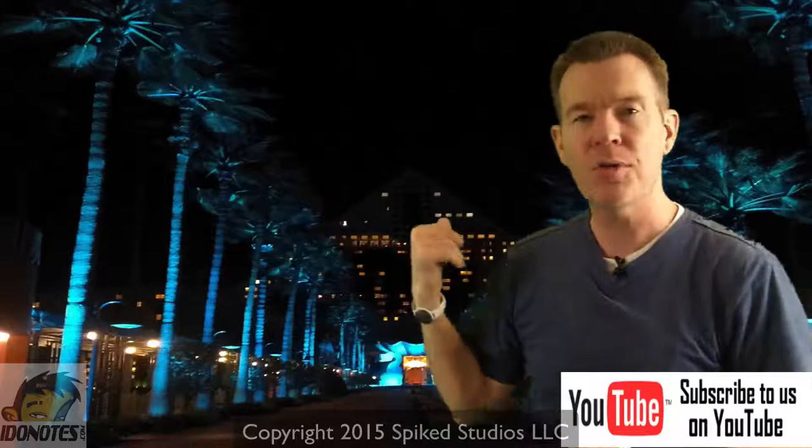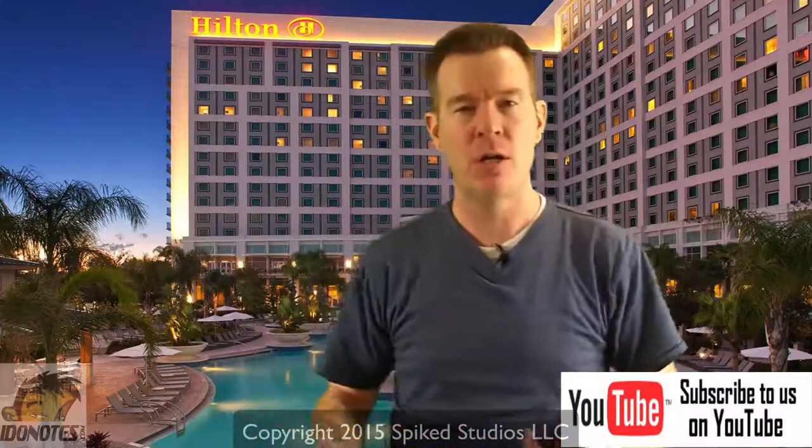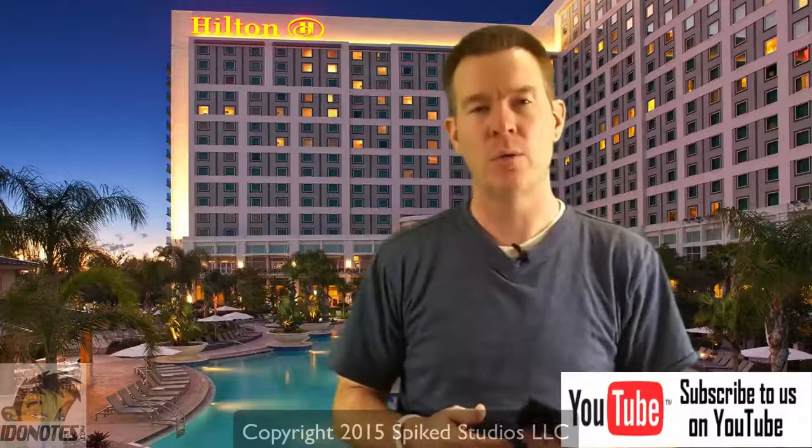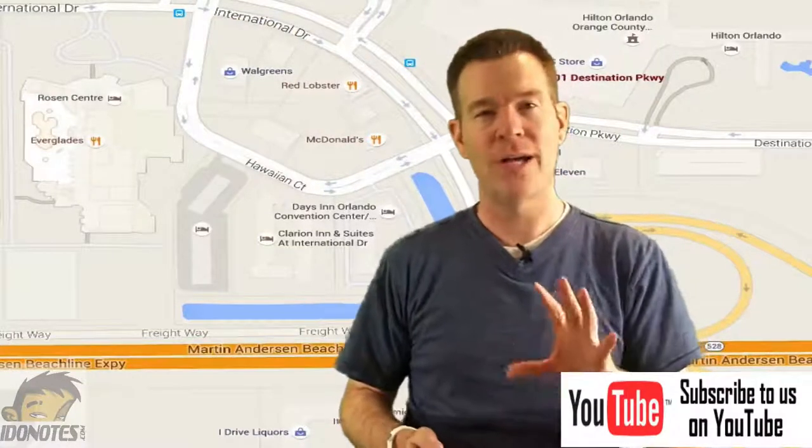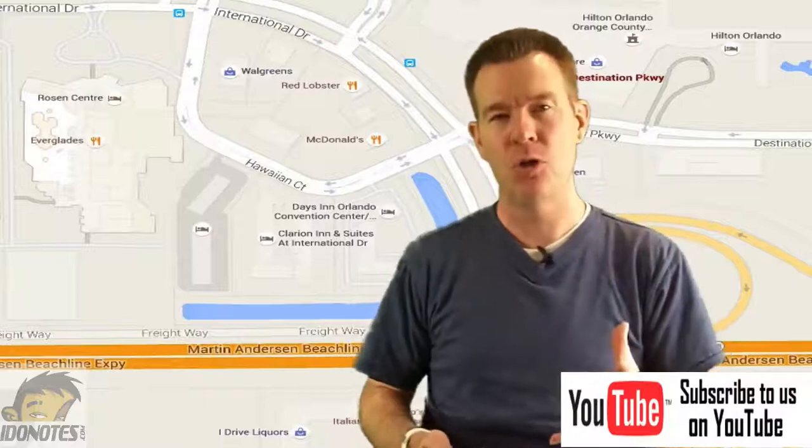Things are different this year. We're not going to be sitting at the lovely Dolphin and Swan doing the wonderful things we did before. We're going somewhere new — it's now the Hilton Orlando. We'll be standing in a new convention area, a new convention center doing new things, we hope. Tons of sessions, those are already up. We'll talk about that in just a minute. You're no longer on Disney property.